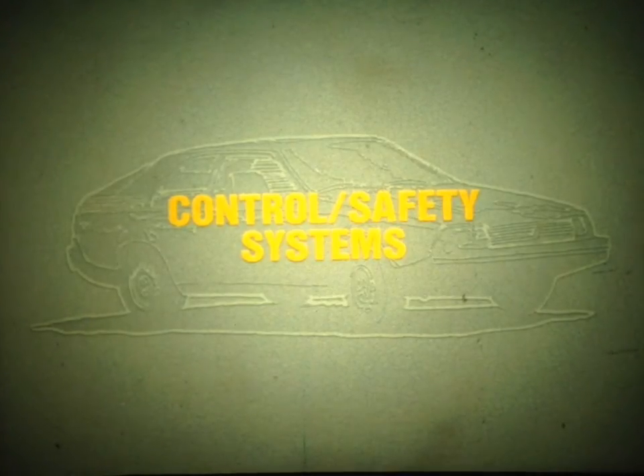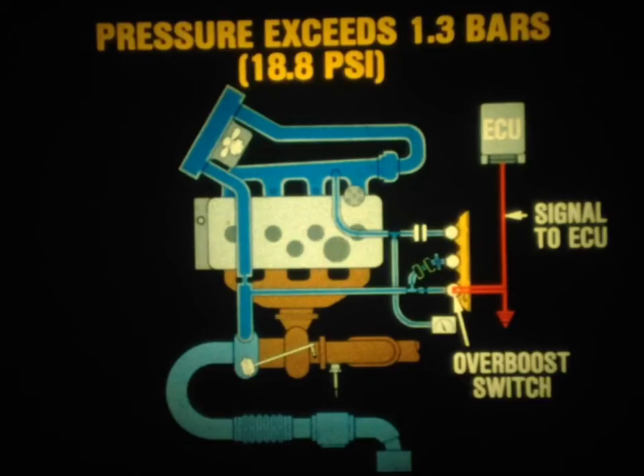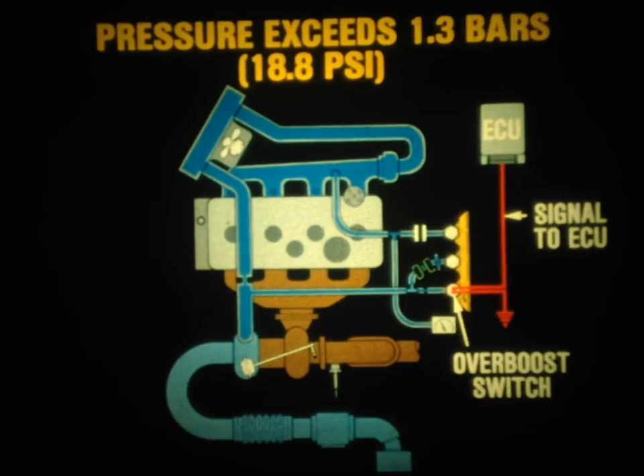Next, let's turn our attention to the four control and safety systems found on the Fuego Turbo. The first system is the overboost protection system, designed to limit boost pressure by electrically interrupting the fuel injection system. It consists of a pressure-operated switch that senses the output pressure of the turbocharger. If the pressure exceeds 1.3 bars or 18.8 PSI, the switch will close, signaling the fuel injection ECU to intermittently interrupt the fuel supply to the engine until boost pressure is reduced to a safe level.